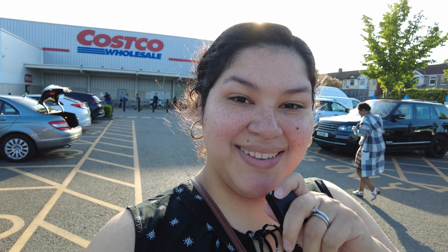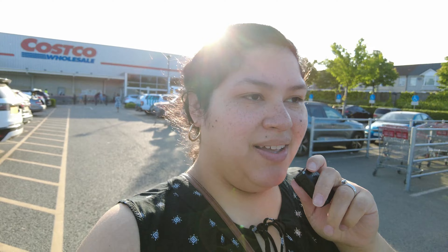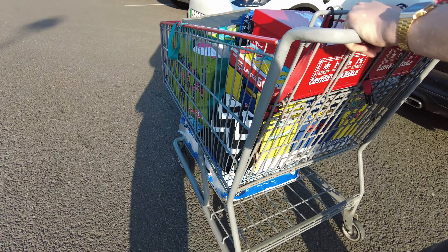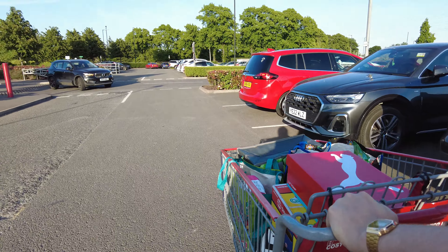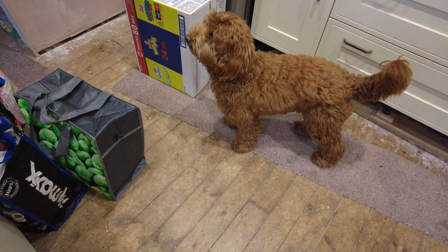So that's it, we're leaving Costco. I shall show you what I have — in due course I'll let you know what we got. For now it's a long walk to the car.